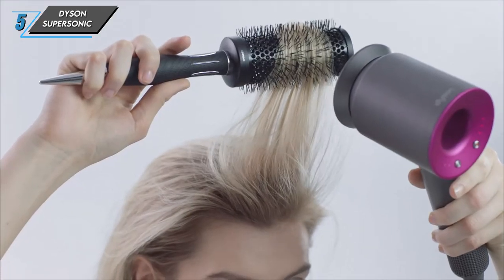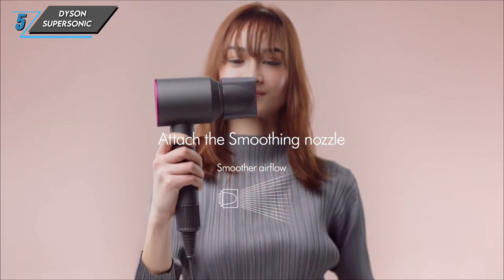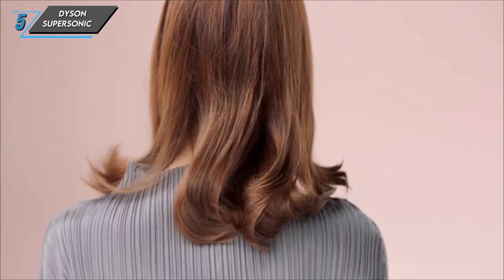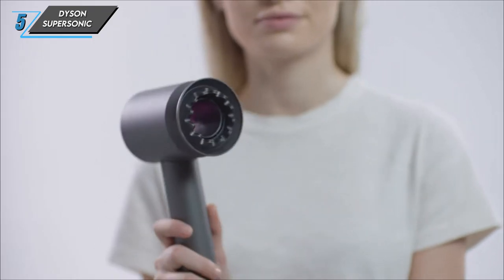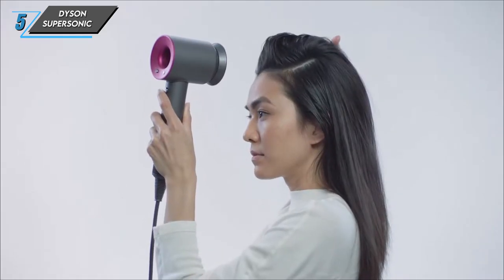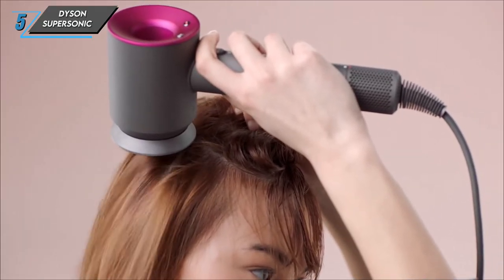Now, on to the cons. Due to its advanced features, this dryer may initially seem a bit complex to navigate. However, with a little time and practice, you'll be a pro in no time. Speaking of performance, we were blown away by its quick drying time compared to other models. In just five to ten minutes, depending on your hair type, you'll achieve salon-worthy results effortlessly.